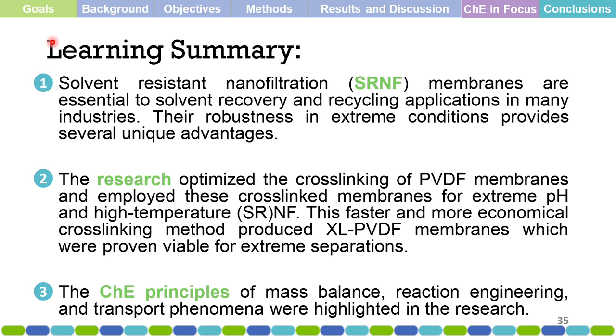That brings us to the end of the research results. In summary: solvent-resistant nanofiltration membranes are essential for solvent recovery and recycling applications in many industries, and robustness in extreme conditions provides several unique advantages. The research optimized cross-linking of PVDF membranes and employed these cross-linked membranes for extreme pH and high-temperature solvent-resistant nanofiltration. This faster and more economical cross-linking method produced cross-linked PVDF membranes proven viable for extreme separations. Chemical engineering principles of mass balance, reaction engineering, and transport phenomena were highlighted as very useful in explaining physical processes in this research.